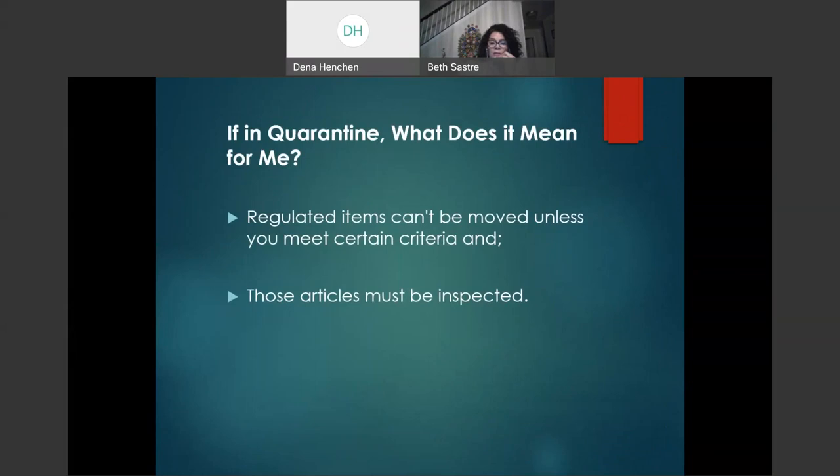What does quarantine mean for homeowners? It means that regular items cannot be moved unless certain criteria are met. While no one will physically check you, it is our responsibility to learn how to slow the spread of Spotted Lanternfly, because it will affect not just rural areas but suburban and urban areas as well. All commercial businesses will need to inspect everything that is outside.